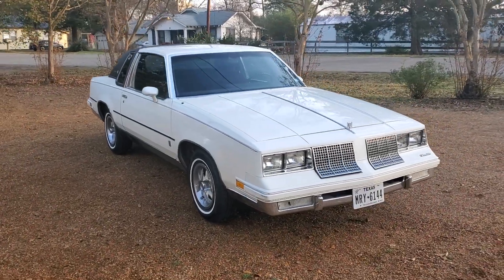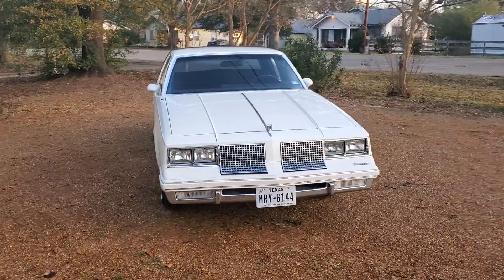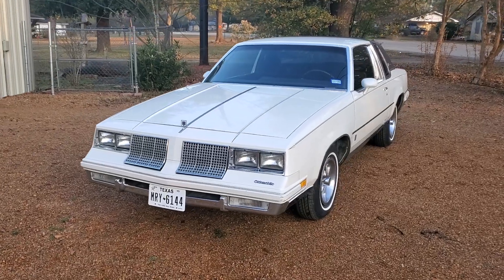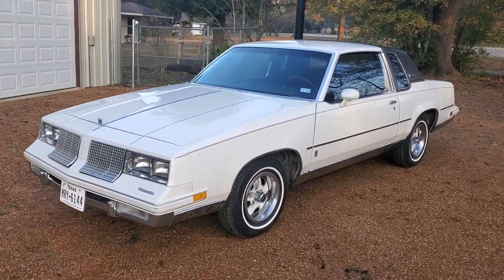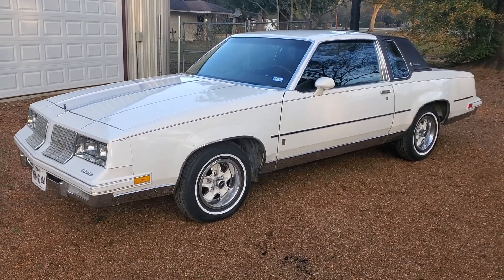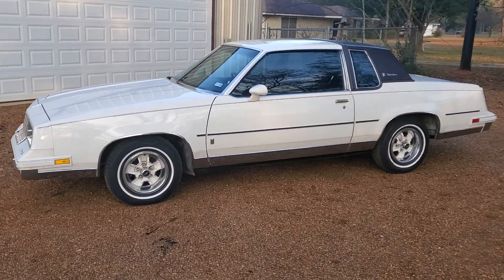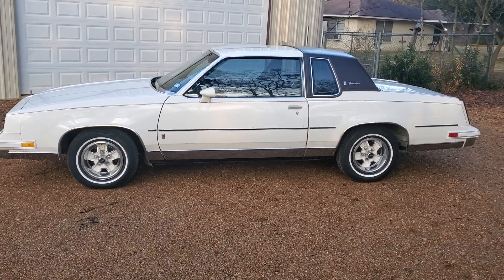It does have a remanufactured Goodwrench engine of unknown origin that runs very well, and it is completely correctly fitted with all of the 1985 electronic parts, intake manifold, injector pump, and everything they produced for the 1985 model year — all in functioning condition. The car is just in amazing condition.